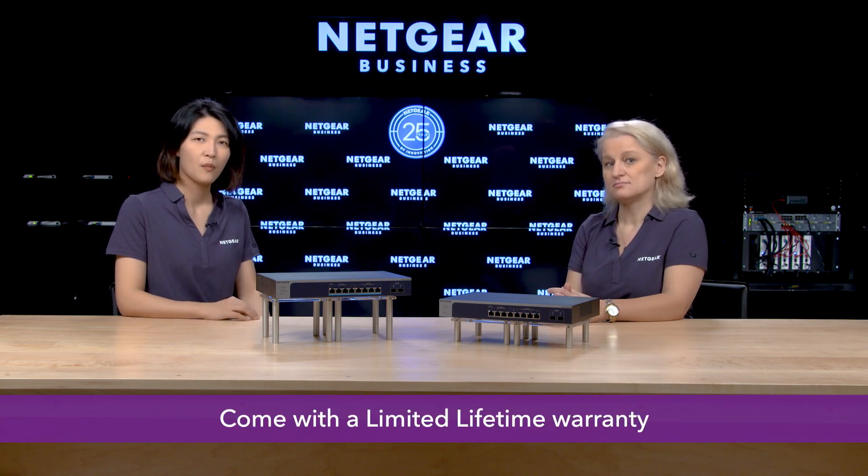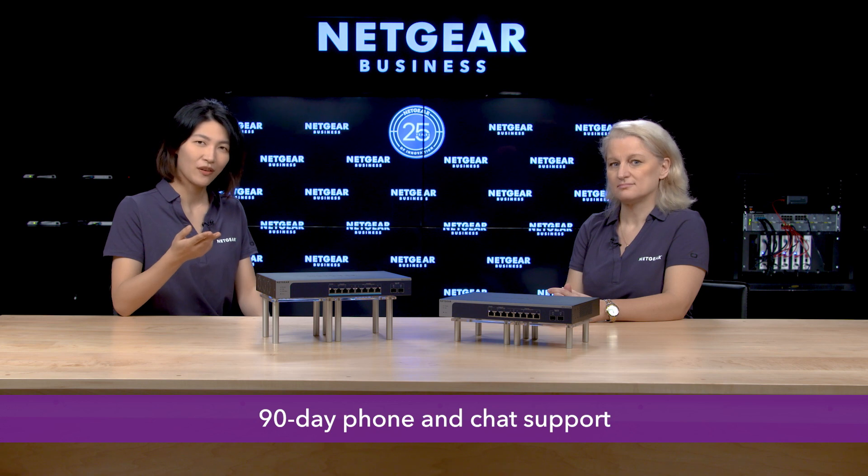There are a lot of benefits packed into a single switch. The PoE model MS510TX-UP also provides uninterrupted PoE, ensuring that PoE power continues to connected devices even when the switch is updating firmware or rebooting itself. These two new models also come with a limited lifetime warranty, next business day replacement, and 90-day phone and chat support — all included at a cost-effective price, with no surprise additional warranty costs.